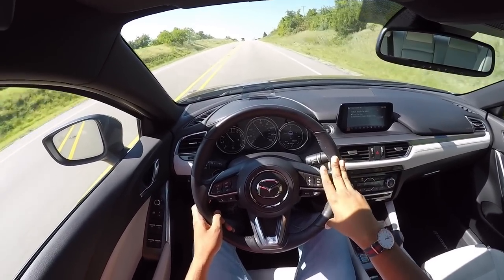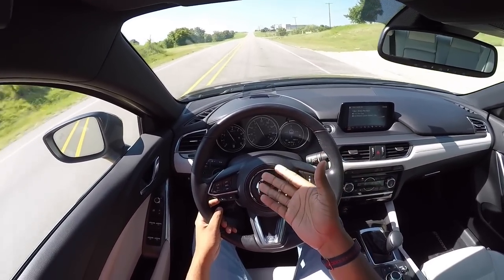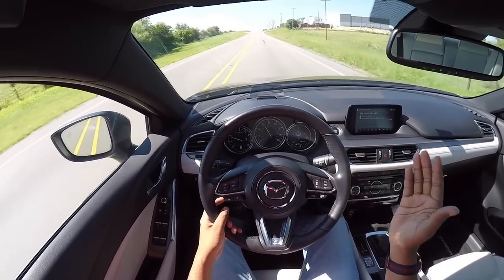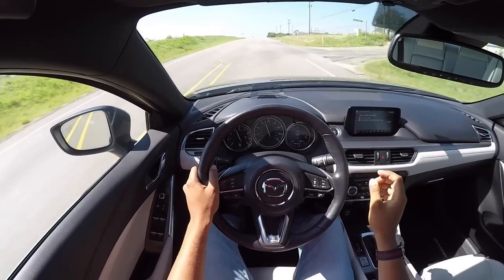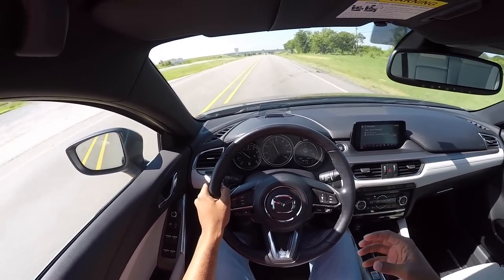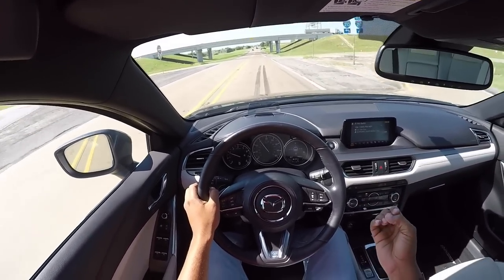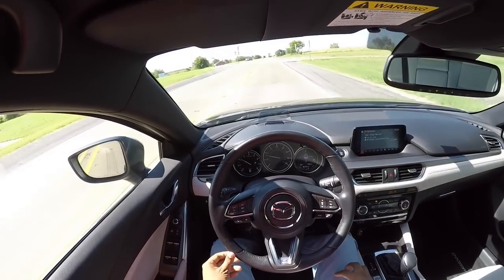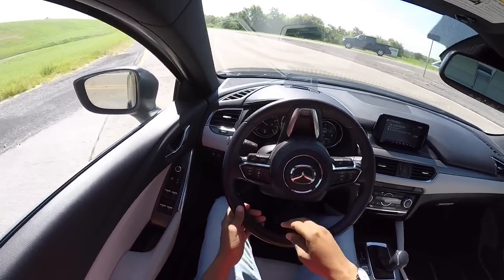In its most aggressive setting, the throttle response is pretty much instantaneous. Right now at 60 miles an hour, 3,000 RPM — if I just go foot to the floor, it'll automatically downshift like two or three gears. Foot to the floor right now and it's just super immediate — pretty ridiculous. Even though it does have 184 horsepower, this transmission really rings every single ounce of that horsepower out, so you don't really feel like there's a lack of power. As far as everyday driving, this motor is more than adequate.